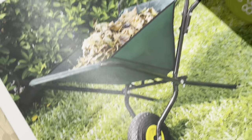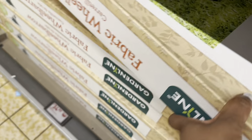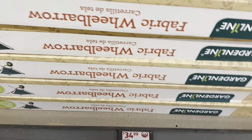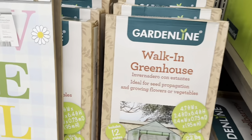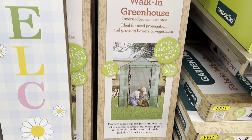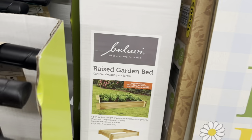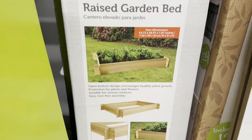A fabric wheelbarrow — I've never seen one before! — has an 88.2-pound load capacity for $35.00. The walk-in greenhouse is $40.00 and includes 12 stakes with a 22-pound maximum. The raised bed garden is $20.00.